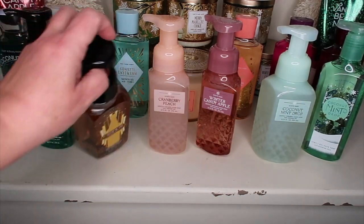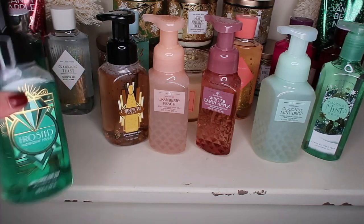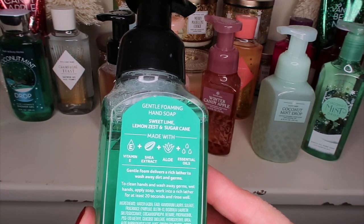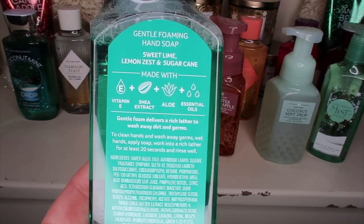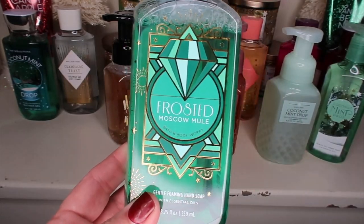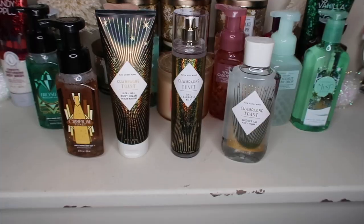In the Roaring 20s print we have Champagne Toast, and then Frosted Moscow Mule — sweet lime, lemon zest, and sugar cane. I haven't smelled this yet — oh my gosh, this is amazing! That is a refreshing smell, like that'll wake you up in the morning. All those notes are in there — what a good mix. They kind of nailed it with that Moscow Mule type drink vibe.